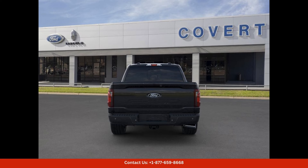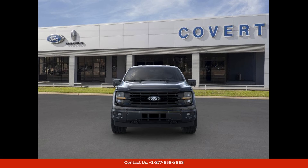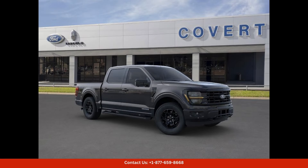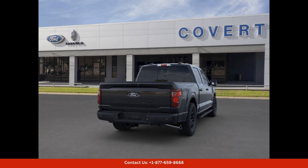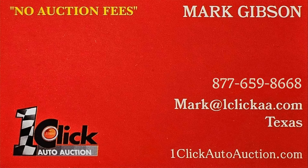Overall, the 2024 Ford F-150 XLT in agate black metallic is a top-of-the-line truck that offers the perfect combination of style, performance, and capability. If you're in the market for a reliable and versatile vehicle that can handle anything life throws your way, look no further than this impressive Ford F-150. Thanks for watching — subscribe to the channel and stay tuned.